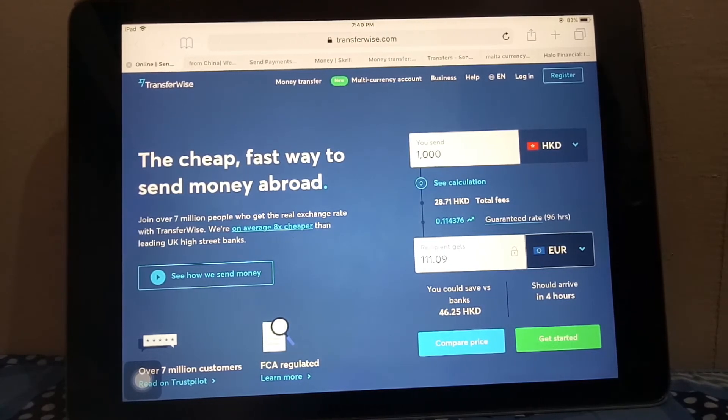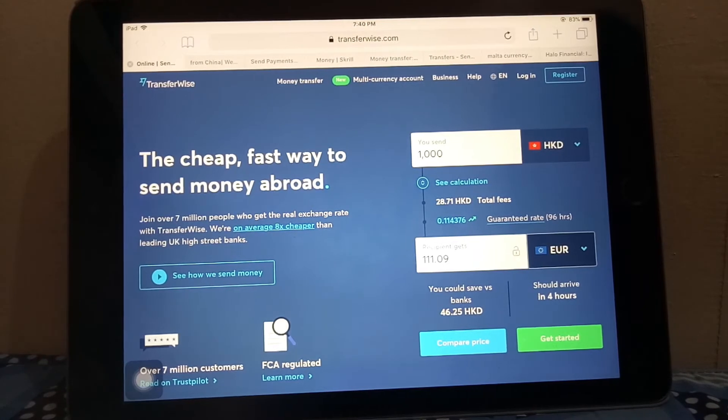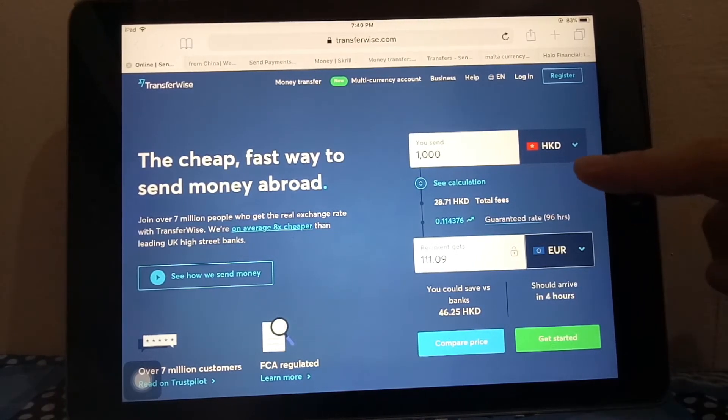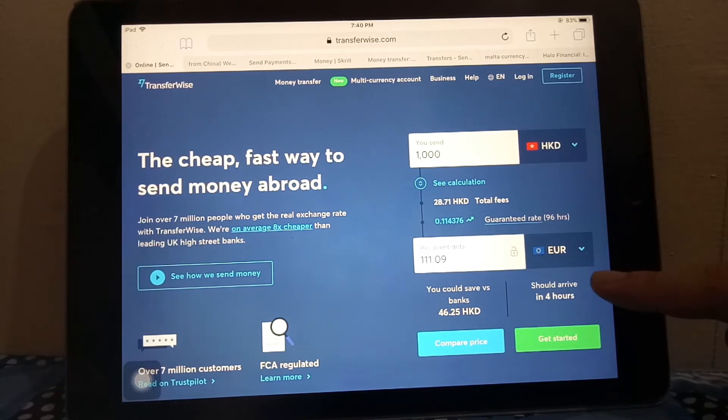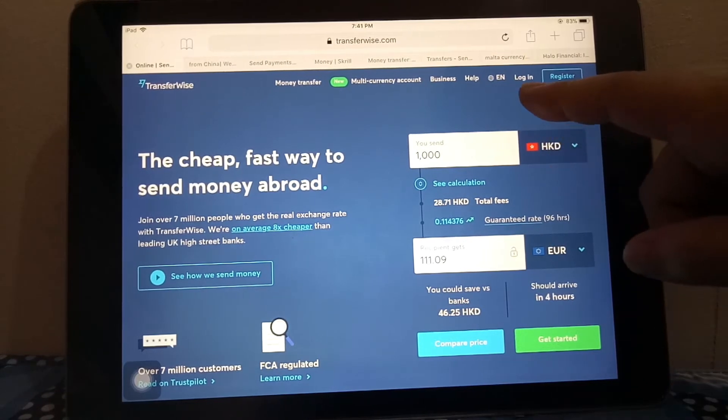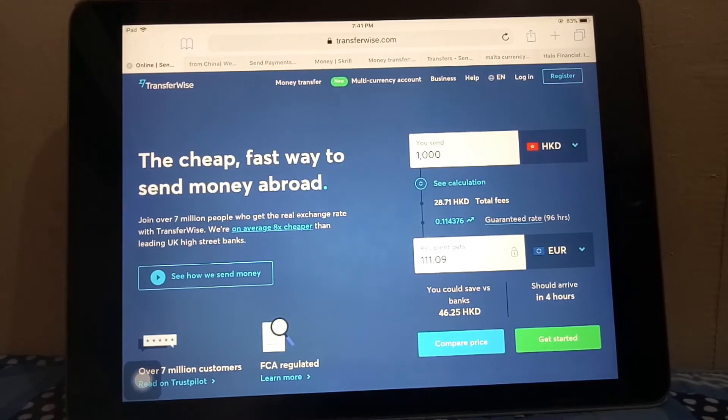Here I have pulled up the TransferWise website. It allows you to see the currency you're sending from, the currency you're sending to, and lets you compare prices. It's pretty straightforward — you can log in or register on the top right corner. For more information, please check out the video description down below.